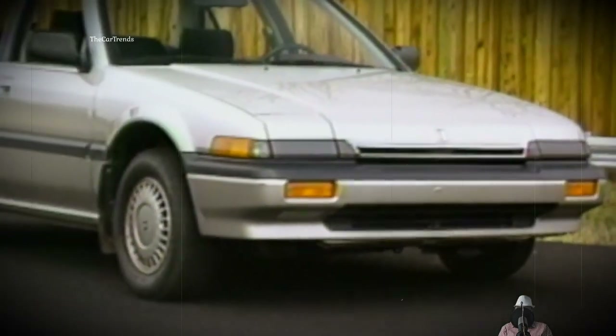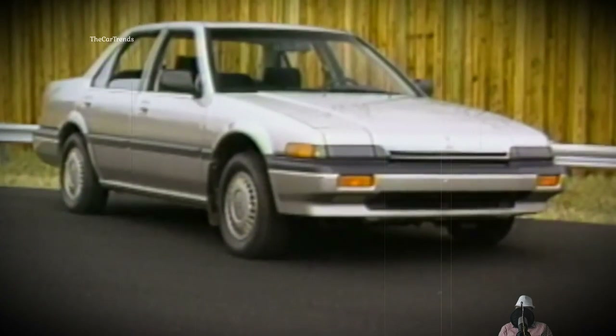Honda's engineers threw out the McPherson struts and placed double transverse wishbones front and rear — unheard-of sophistication by the standards of the segment. They also shook up the engine lineup, with the most capacious and advanced being the 2-liter 16-valve B20A with an injection system.